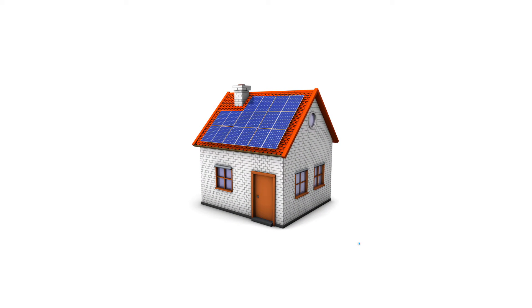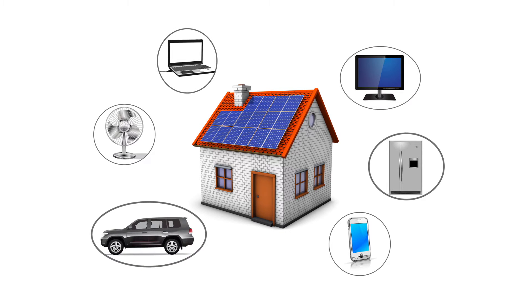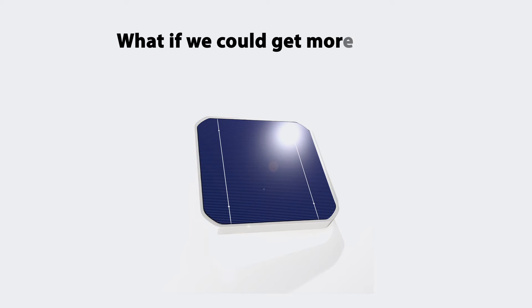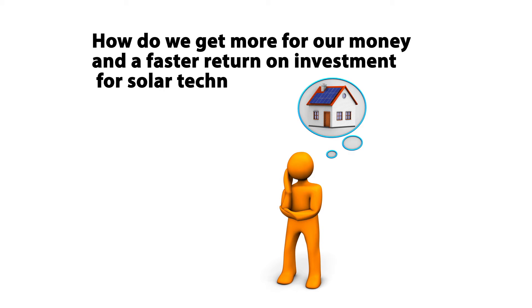Although we continue to improve solar cell technology, the principal problem has yet to be solved. How do we meet the energy needs of modern living with renewables like solar? What if we could harness the energy from the sun more effectively? What if we could get more energy out of a single solar cell? How do we get more for our money and a faster return on investment for solar technology?